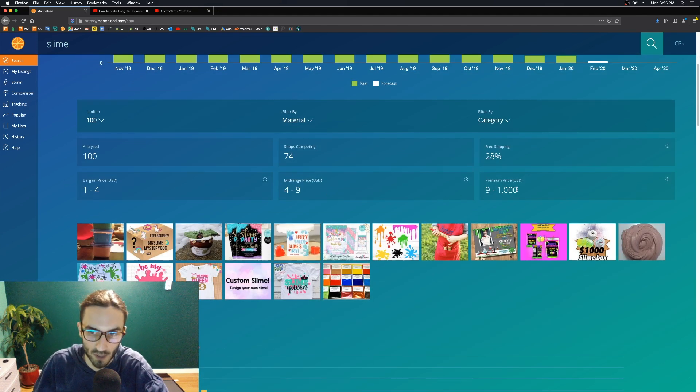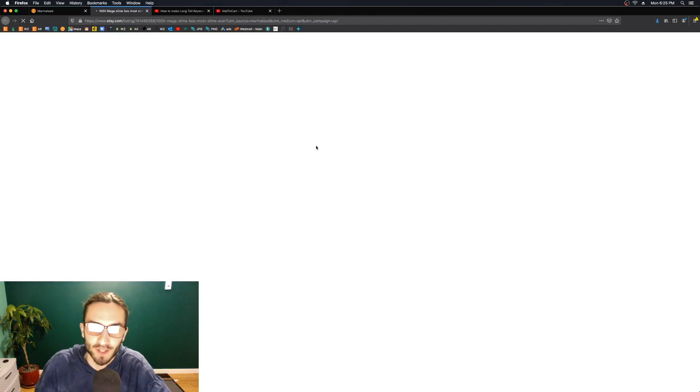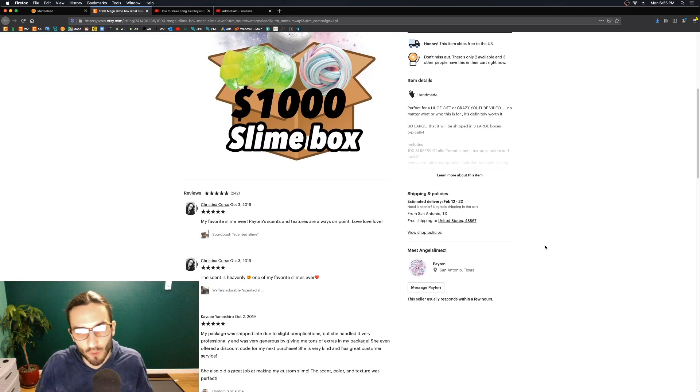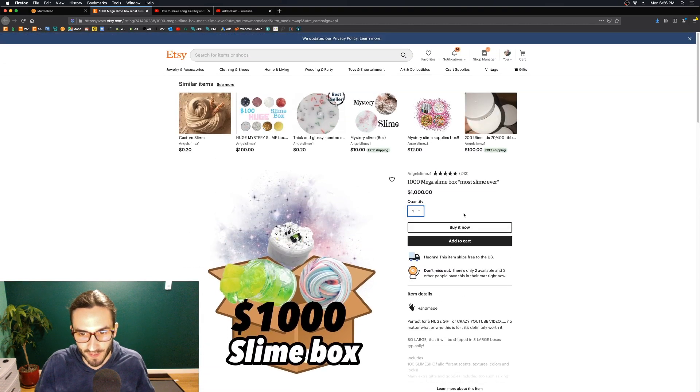Here's a very important set of metrics: the bargain price, the mid-range price, and the premium price. These show you low, medium, and high price averages for this keyword and market. For slime, the bargain price is one to four dollars, mid-range is four to nine dollars, and then there's apparently someone charging a thousand dollars for a slime box — 'One Thousand Mega Slime Box, most slime ever.'